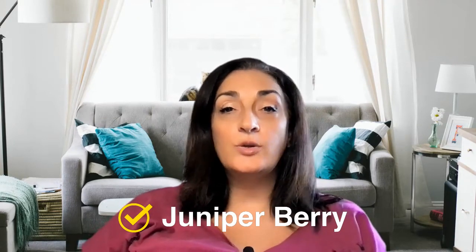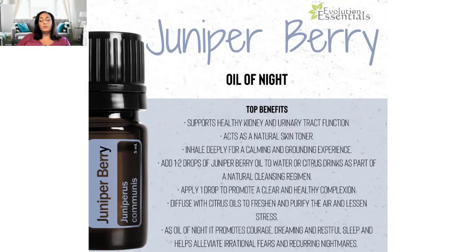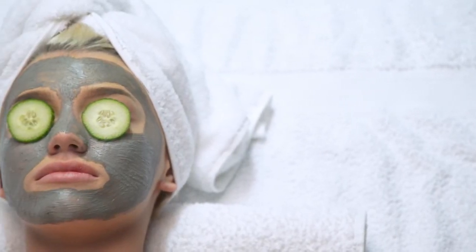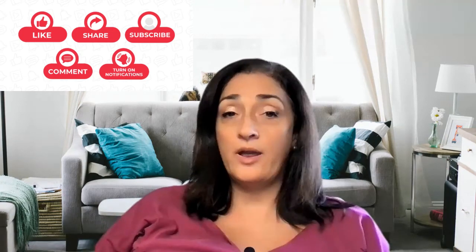The last spicy essential oil I'm going to talk about is juniper berry — the only berry that falls under spice oils. Juniper berry is great to take internally in a capsule to support healthy kidney and urinary tract function. I used juniper berry a lot when my dad had UTIs — I'd put a roll-on on his abdomen, diluted in fractionated coconut oil with some other oils. It's a great natural cleanser and detoxifying agent. You can also add juniper berry to your facial mask as a skin toner. If you haven't subscribed already, click the red button and hit the bell to be notified of new videos.